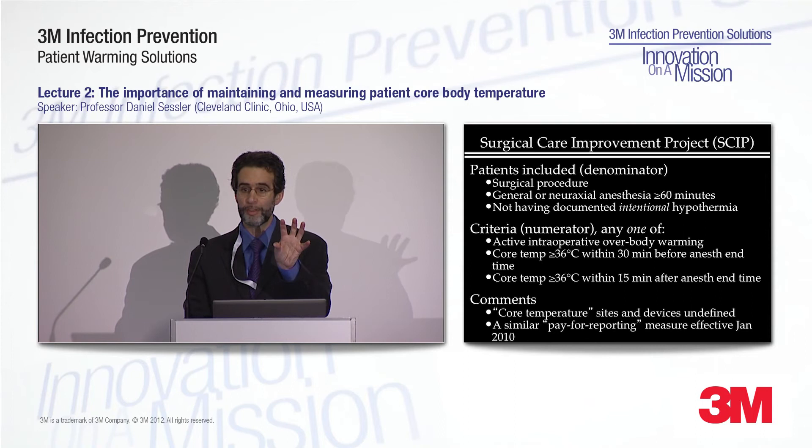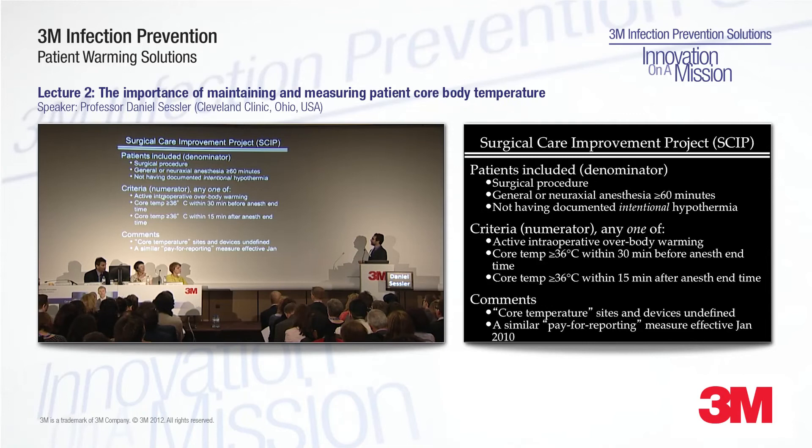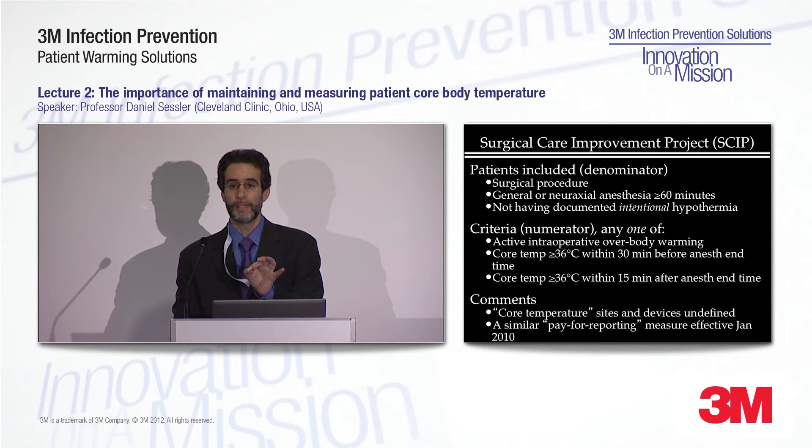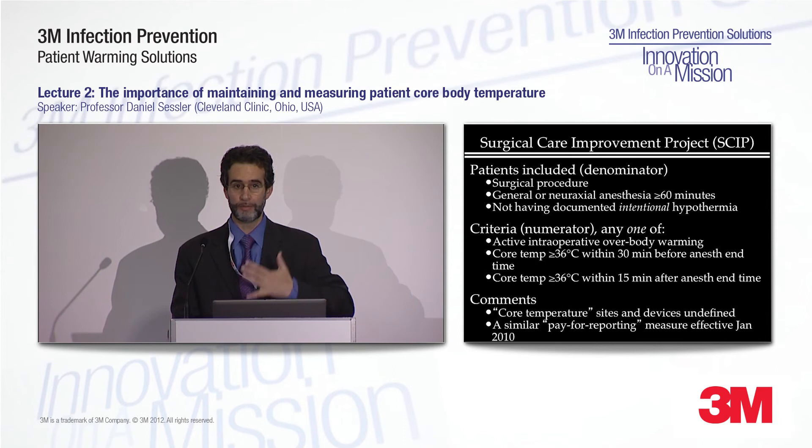How do you meet the SCIP measure? You can meet it best by being normothermic — either just before or just after the end of surgery. The other way is by using an active overbody warming system. It's a combination of a process measure — a warming technique — and an outcome measure — a temperature reading. You can meet it by using an approved process such as active overbody warming, or by having your patient normothermic by whatever means you choose.